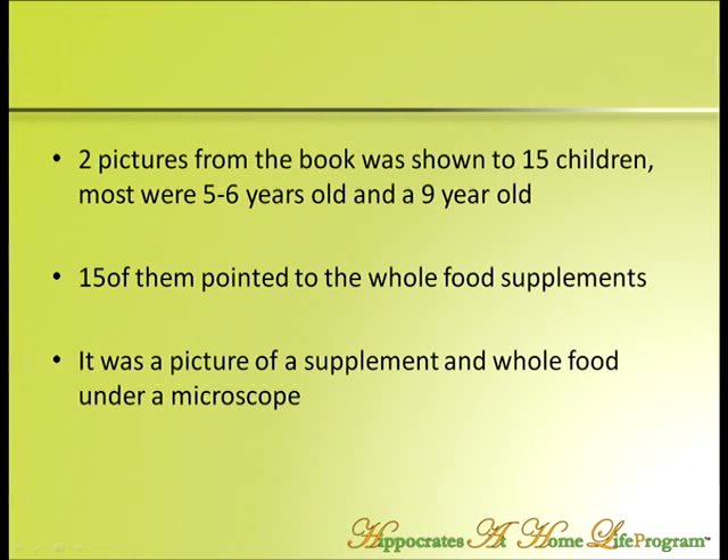The living one looks like the sun — glowing, with energy coming out of it. The dead one looks like the sun was killed. So it's pretty simple. Also, later in the book, a laboratory out in California did another test for us.